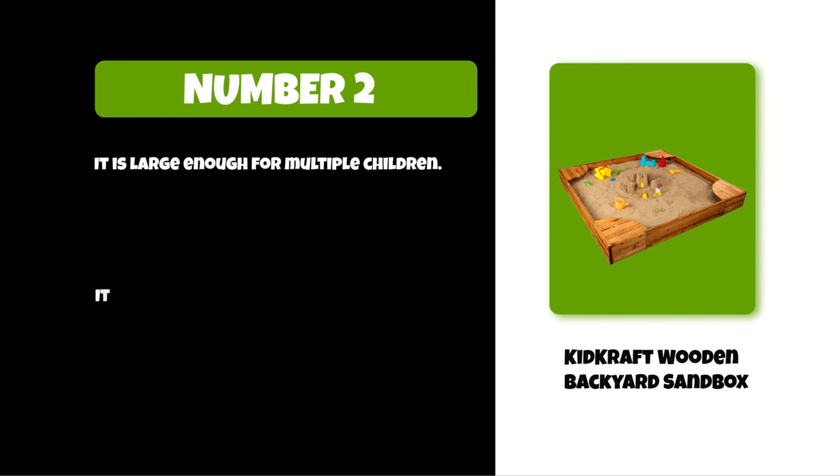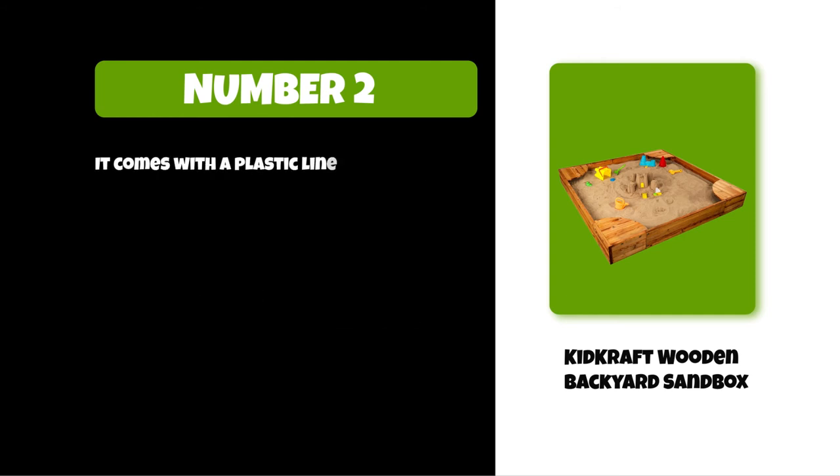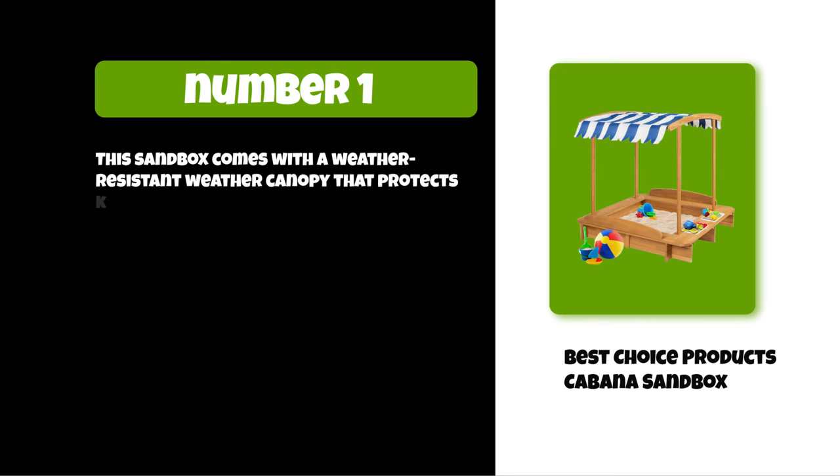Its reinforced wooden panels protect it from warping and extreme weather, and it comes with a plastic liner underneath the sand. At number one: the Best Choice Products Cabana Sandbox. This sandbox comes with a weather-resistant canopy that protects kids from the sun.